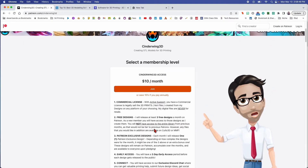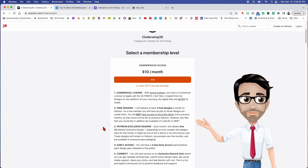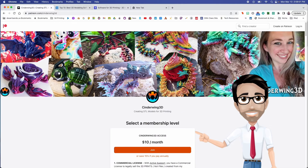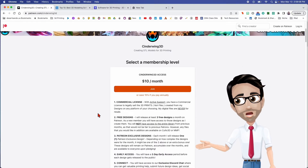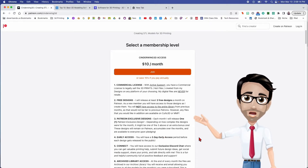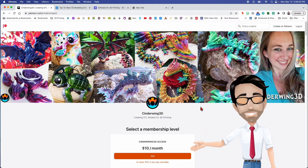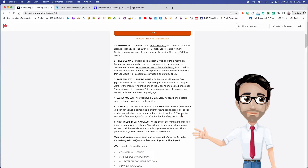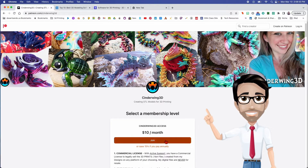You'll have access to some Patreon-exclusive designs — only designs she allows there, because she also posts designs on other places where people can buy but not sell them. You'll have access to her designs three days before they're released to the general public. You'll also have the ability to talk to her, ask questions about the designs, print settings, or modifications. You have access to her and her library.